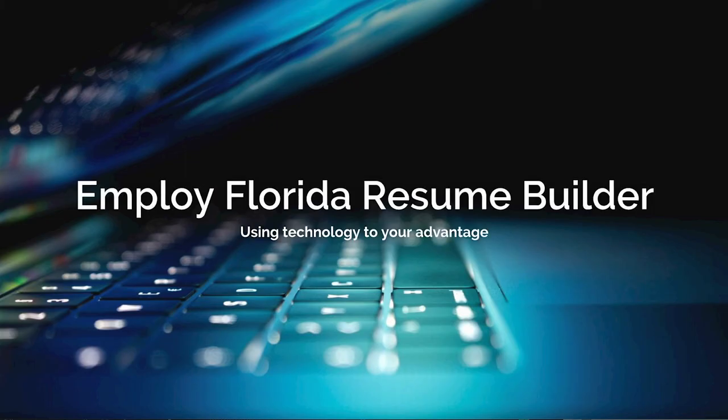A good online resource to help create your resume is EmployFlorida.com — it's Florida's largest online job site. Because EmployFlorida is where CareerSource CLM works with employers and job candidates, you'll want to have your resume or resumes posted here. While employers can search out your resume, oftentimes it's our business development representatives who will be searching for candidates on behalf of the employer. Once you have created one or two resumes in EmployFlorida, continue creating job-specific resumes in a Microsoft Word format. The goal is to build an inventory of job-specific resumes and periodically update EmployFlorida with your most current ones.